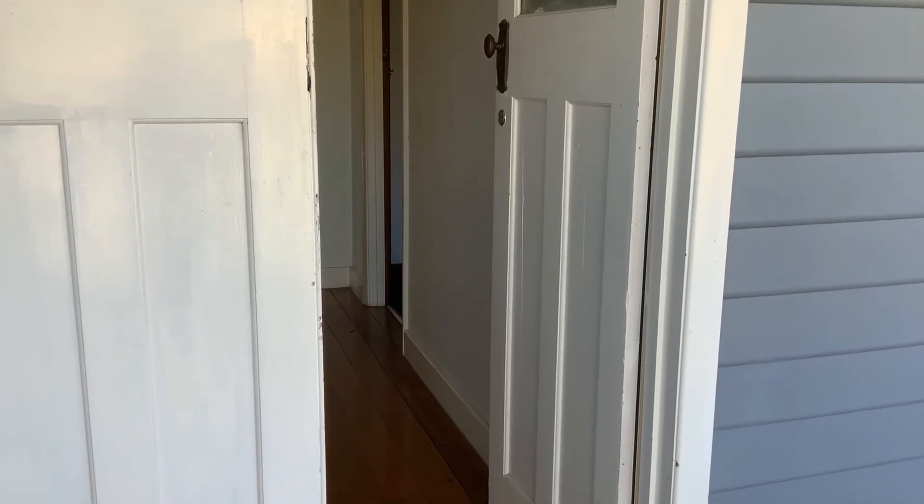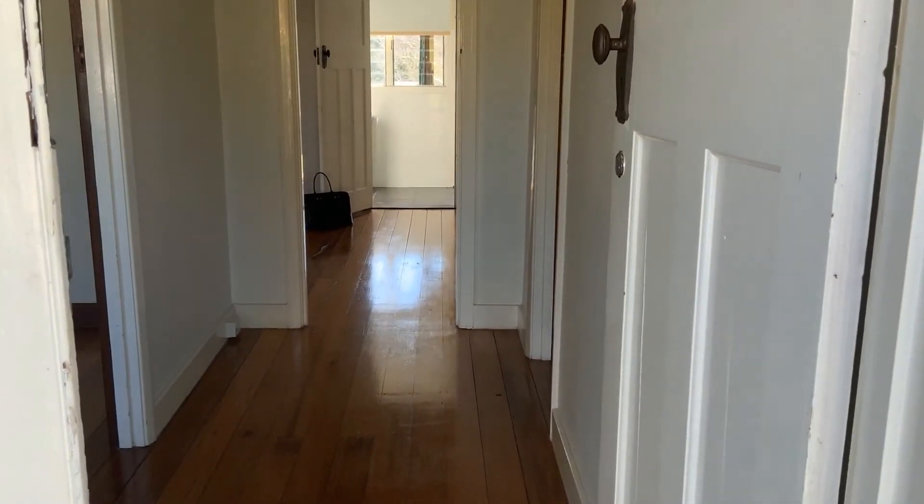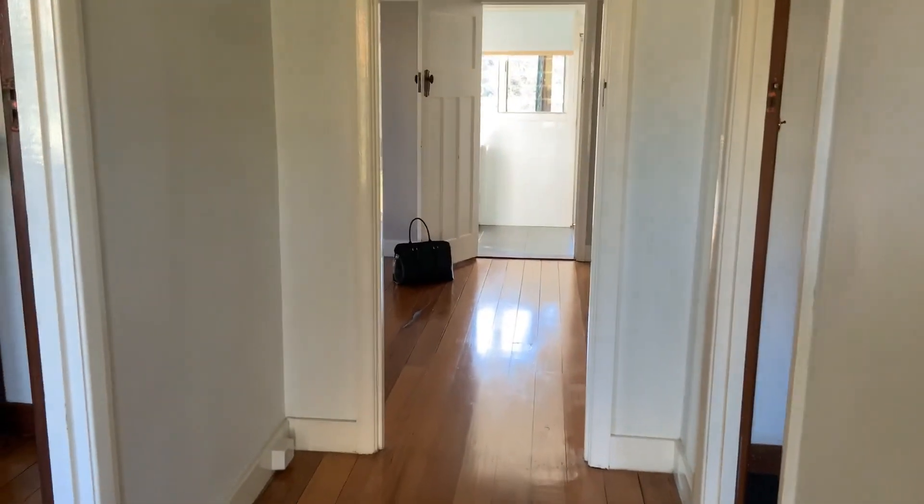Hi, Lisa from Active Property Management. Welcome to the walkthrough video tour of 23 Halliburton Grove in Warrigal. Beautiful front entrance.